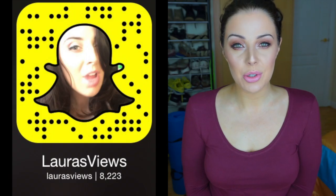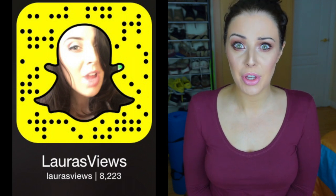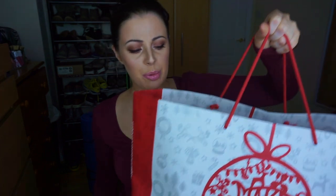Hi everyone, welcome back to my channel. Today I posted on my Snapchat story asking if any of my followers wanted to see an empties video, and I got about 30 snaps back saying yes. So the people get what the people want. This is my empties bag — it's pretty weighty, there's a lot of stuff in here. This could be a long one, grab yourself a cuppa. I'm just going to pull things out at random.